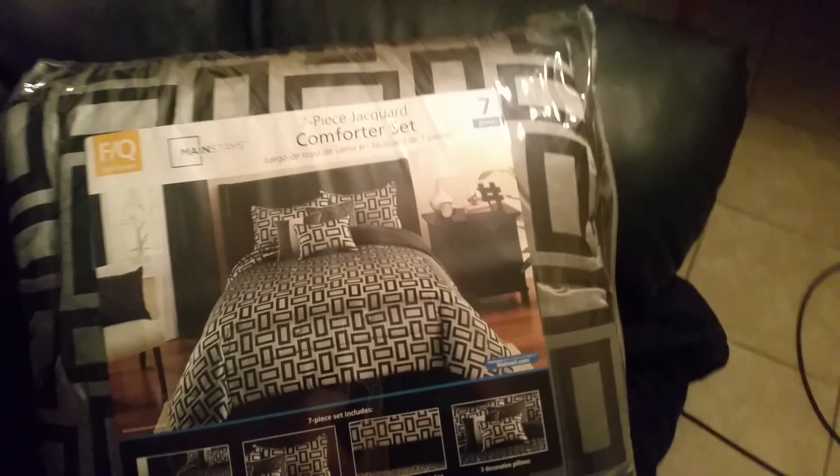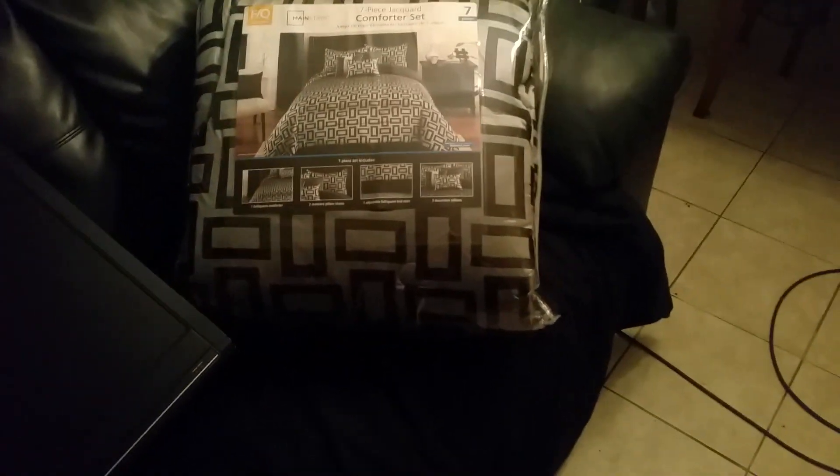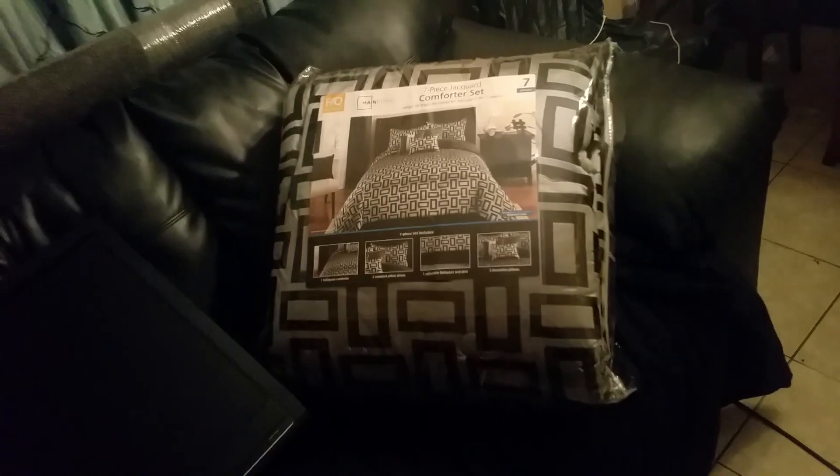I got this gray rug — I'm going for the black-gray feel. It looks really ugly on camera but it looks okay in real life. I got a queen-size bed; it's in a warehouse right now and it's going to be delivered on Thursday morning between 10 and 11. And I got this comforter to go with it — again, black and gray. So this is all my stuff.